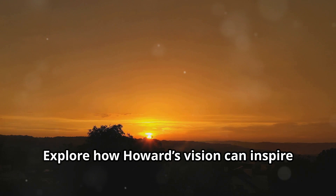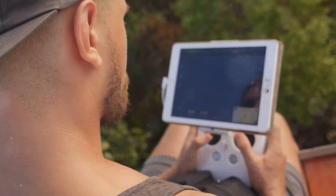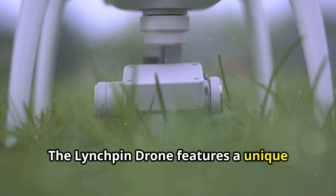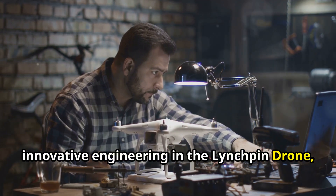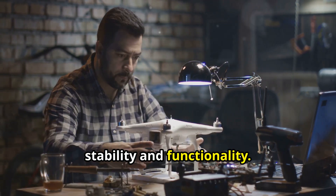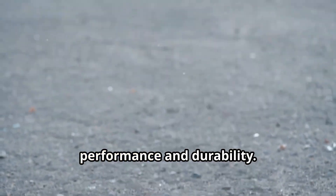Explore how Howard's vision can inspire your own innovative projects, and study the potential applications of drone technology in your field. The linchpin drone features a unique design that sets it apart from conventional drones. Howard has emphasised the importance of innovative engineering in the linchpin drone, focusing on a design that maximises stability and functionality.